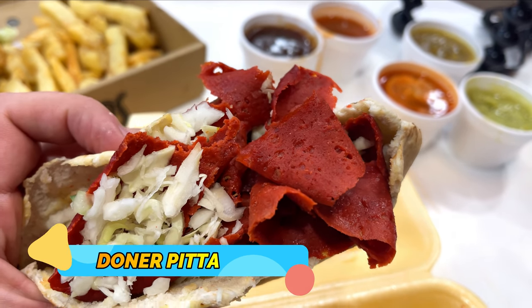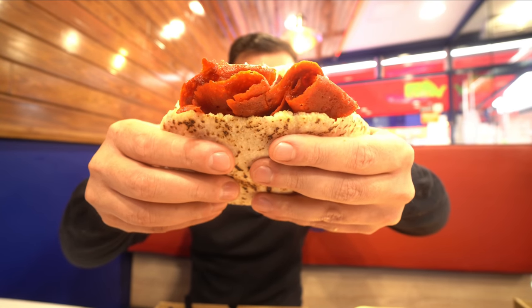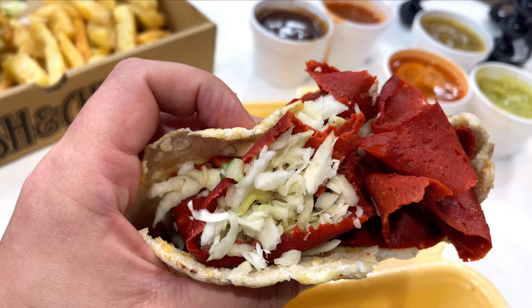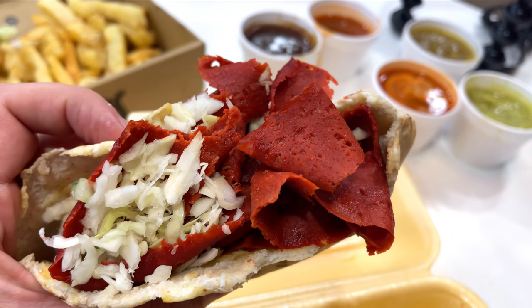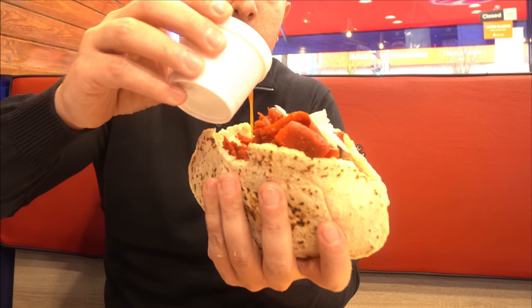Something I almost forgot about — there's a red doner pitta. This actually looks visually better than the chicken because it's not covered in sauces, so you get a better look at the actual doner meat. It's not regular doner meat — it's red doner meat, so it's slightly spiced, and it's got a very distinctive red color. If you haven't tried red doner before, I suggest trying it. It's really tasty. If you're a purist, just have it like that with a little bit of tandy sauce poured on top — that's all you need.